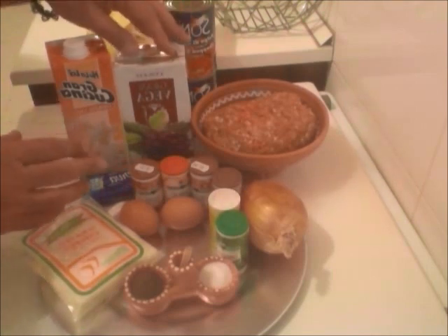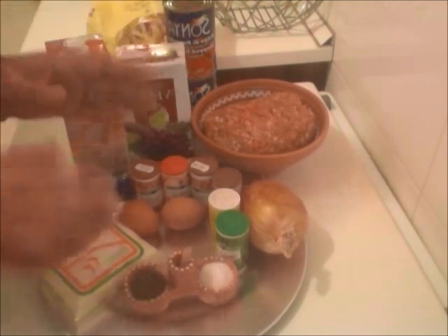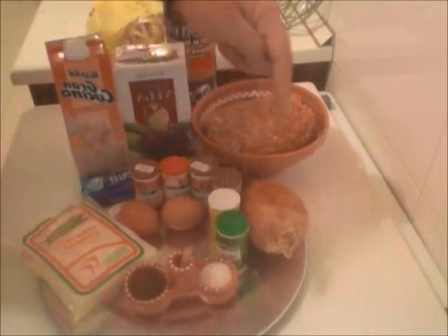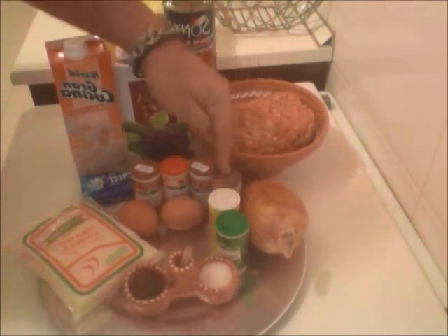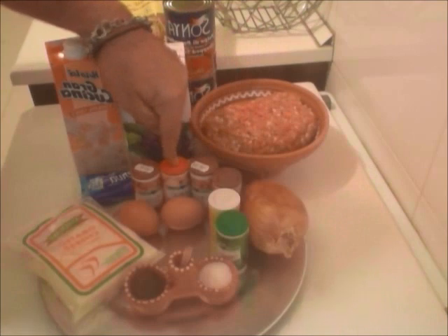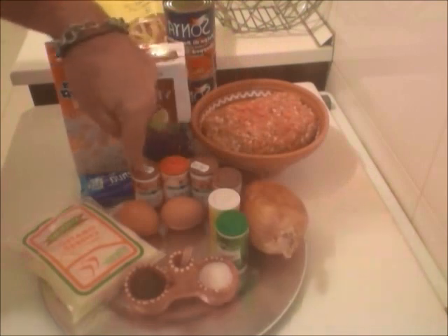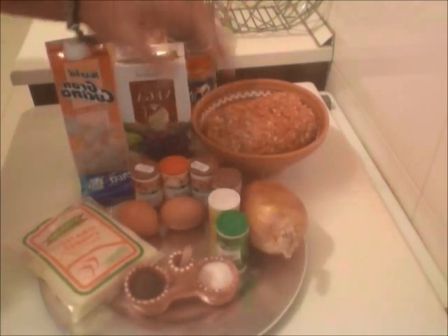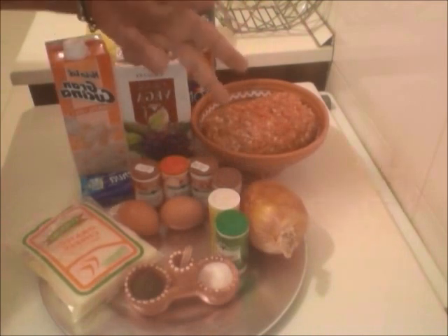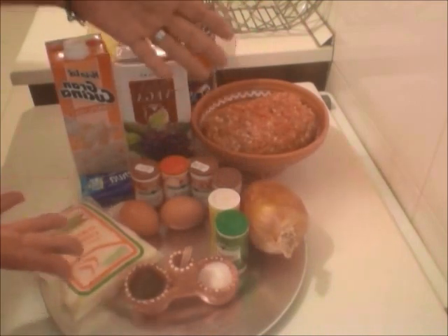Now as far as the spices go, guys, really simple but they're to your taste: pepper, salt, oregano, ground cinnamon, ground cloves, ground cumin, garlic granules, and allspice. Now, guys, these are to your taste. However, go easy on the cinnamon, the ground cloves, and the allspice. After all, it's not dessert, okay?